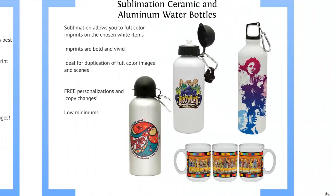We also have our sublimation on ceramic and aluminum water bottles — same process on different items, bold and vivid imprints. Wraps are wonderfully done. Free personalizations and copy changes, and again, very low minimums.